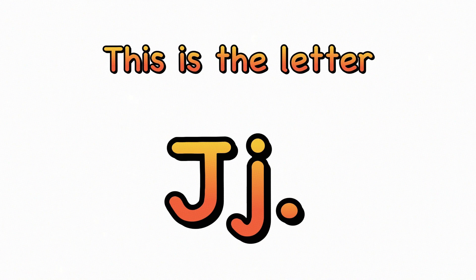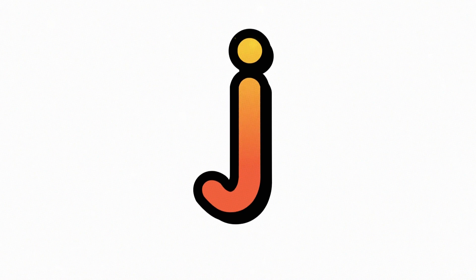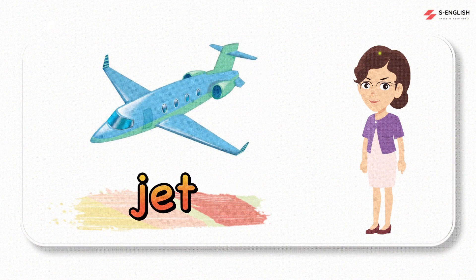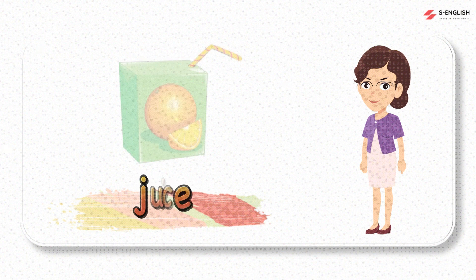This is the letter J. J, J. Jet, jet. Jam, jam. Juice.